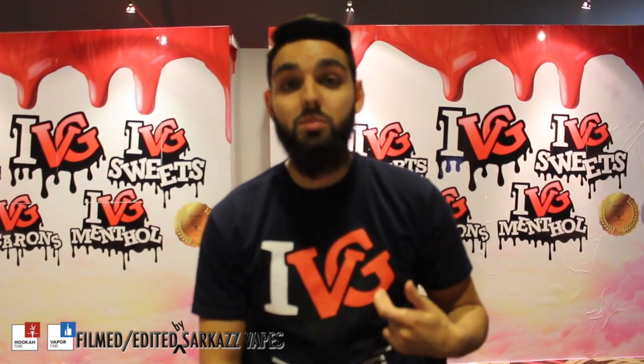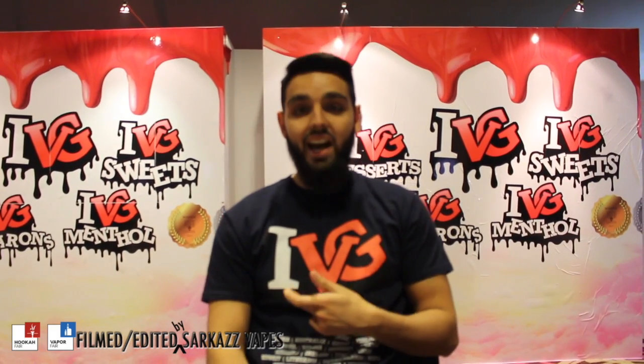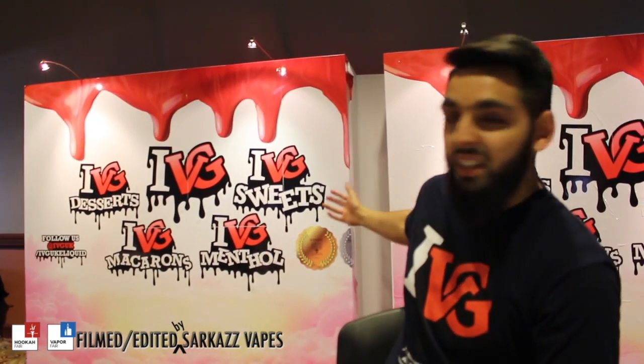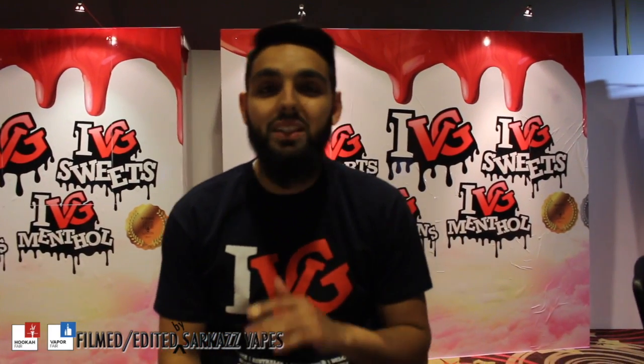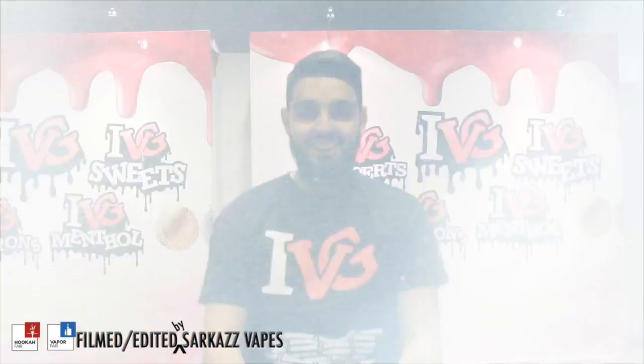Hi everyone, welcome to the wonderful world of IVG. We've come all the way from the UK to bring you some amazing flavors. We've come to the US, and if you haven't heard of us before, you have now — remember the name, IVG. We've got amazing flavors: a desserts range, a menthol range, macarons, and sweets — or candy as you call it over here. We're going to be taking the US over very soon.